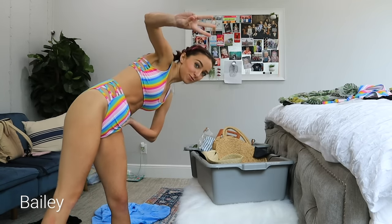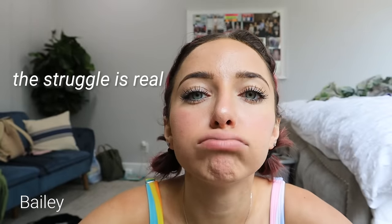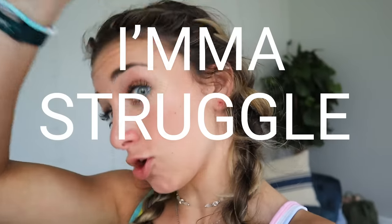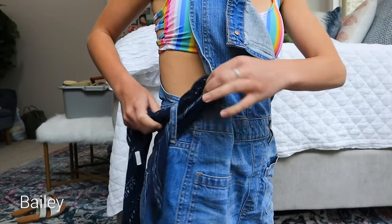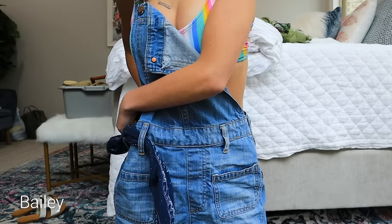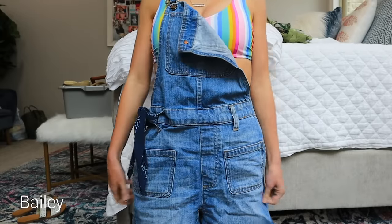And swimsuit number three. Still a no from me. It's going to be a little difficult to style because there are so many colors to pull from with this swimsuit. I'm going to struggle with this one. I found these overalls and I'm going to leave them kind of unstrapped so that you can see the swimsuit underneath. But they're kind of big around the waist, so I'm going to go ahead and tie a bandana to try and fix that. I think I'm just going to do it on the side. There we go — ta-da.